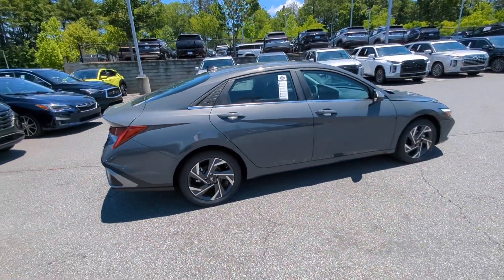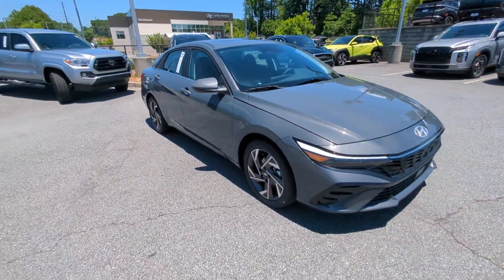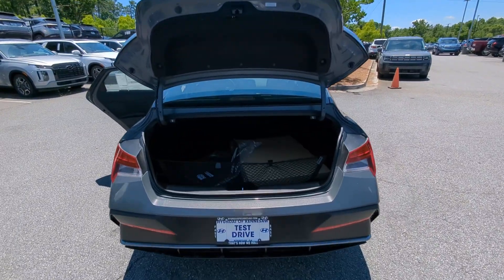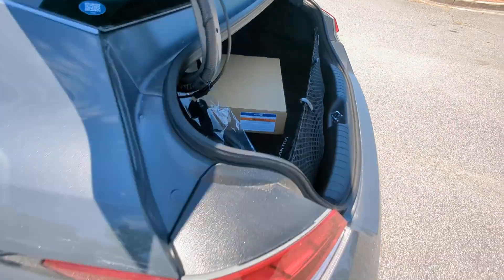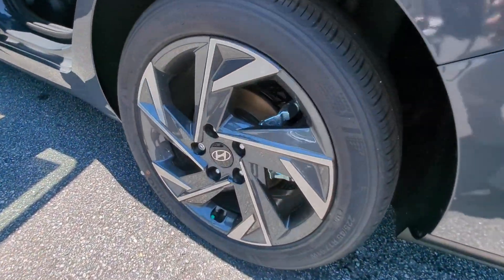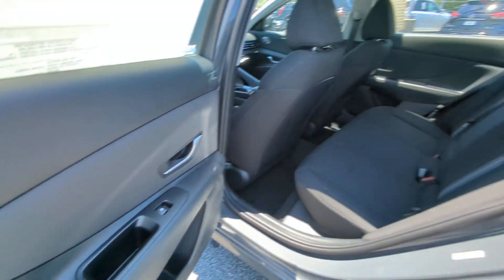These are just some of the great options this vehicle comes with: Apple CarPlay and/or Android Auto, Wireless Charging Station, Pre-Collision System, Keyless Entry, Navigation System, Backup Camera, Satellite Radio, Heated Mirrors, Electronic Stability Control, and Bluetooth Connection.